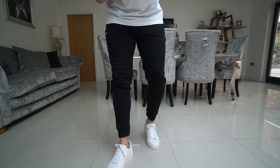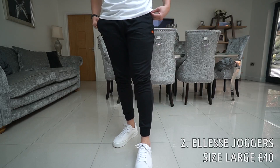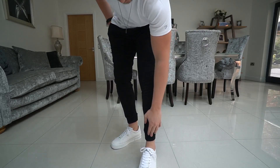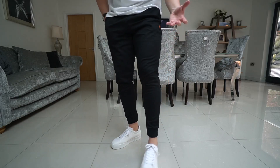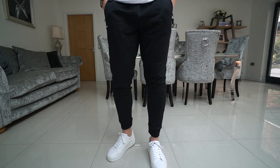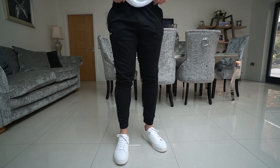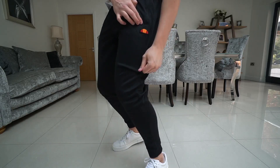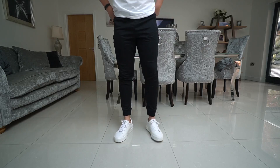Alright guys, so the second pair we've got is from Alessi. These are a size large and they were £40 from the ASOS website. These have got the cuffed bottom, the cuffed ankle which I quite like. These are probably a little bit tighter than the Adidas ones. Zip pockets again which is very ideal. I do prefer it when joggers have zip pockets — it's nice to have the phone tucked in there. A little branding, a little logo on the left leg as well.